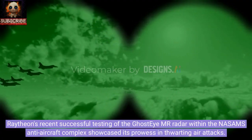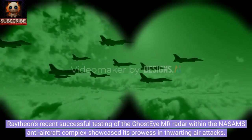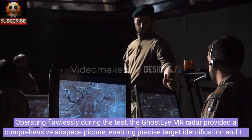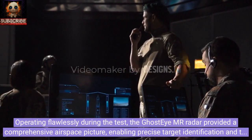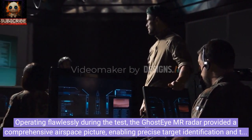Raytheon's recent successful testing of the Ghost IMR radar within the NASAMS anti-aircraft complex showcased its prowess in thwarting air attacks. Operating flawlessly during the test, the Ghost IMR radar provided a comprehensive airspace picture, enabling precise target identification and the selection of optimal responses.